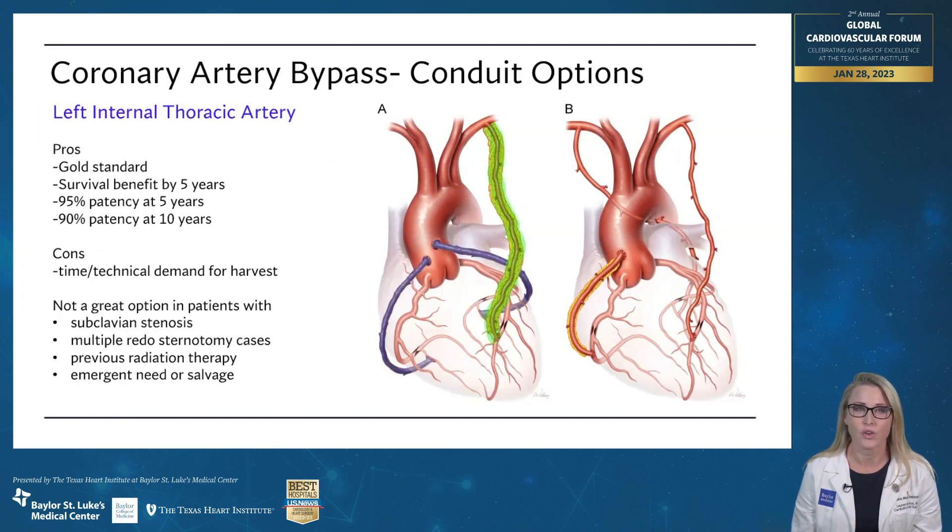Speaking of the left internal thoracic artery, when we look at this, this is the gold standard. We talked about the patency, but people start to get a survival benefit after only five years. So after five years of survival, people live longer if you give them a left internal thoracic artery. The only real drawback to this is that it takes time and technical skill in order to get this conduit.